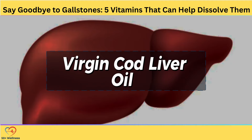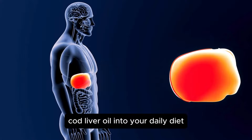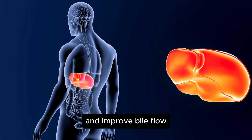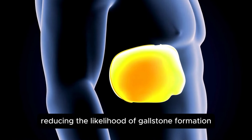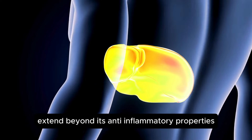Virgin cod liver oil is a rich source of omega-3 fatty acids, known for their anti-inflammatory properties. Chronic inflammation in the liver and gallbladder can lead to the thickening of bile, promoting gallstone formation. By incorporating 1 to 2 teaspoons of virgin cod liver oil into your daily diet, you can help reduce inflammation and improve bile flow, making it easier for bile to pass through the ducts to the small intestine and reducing the likelihood of gallstone formation.